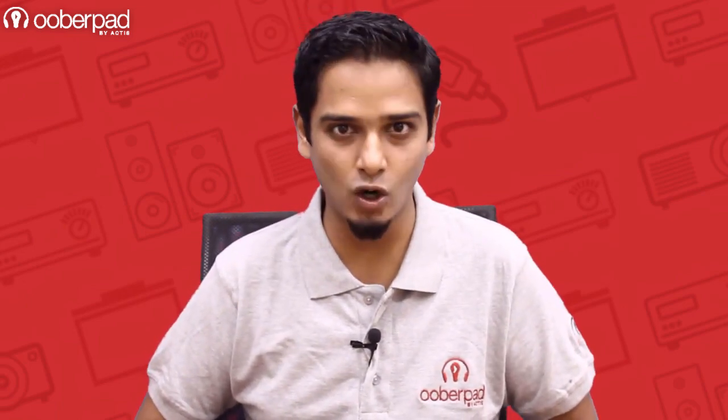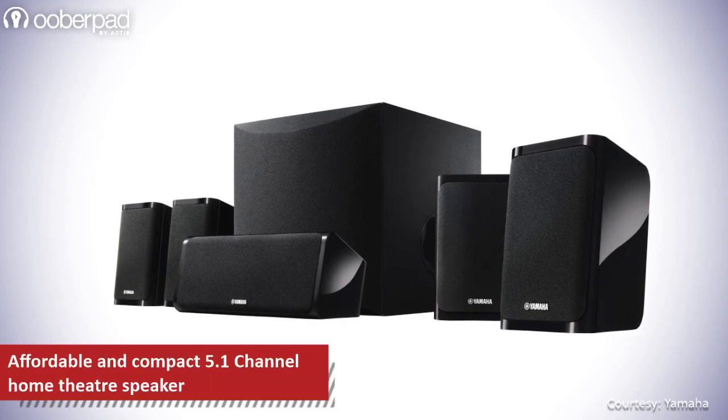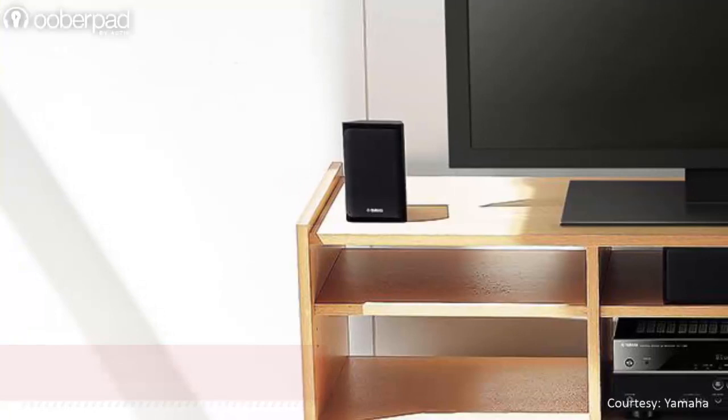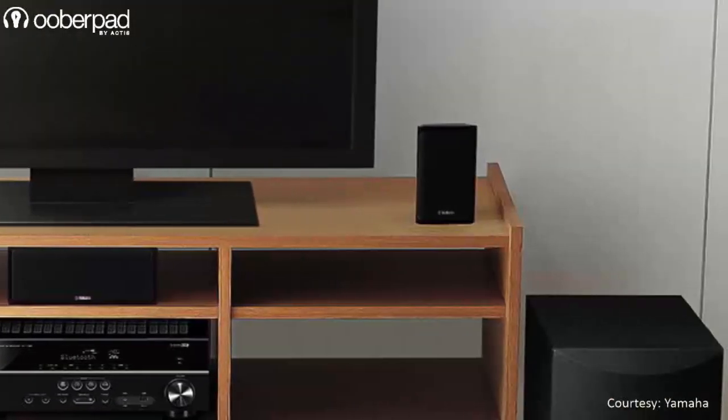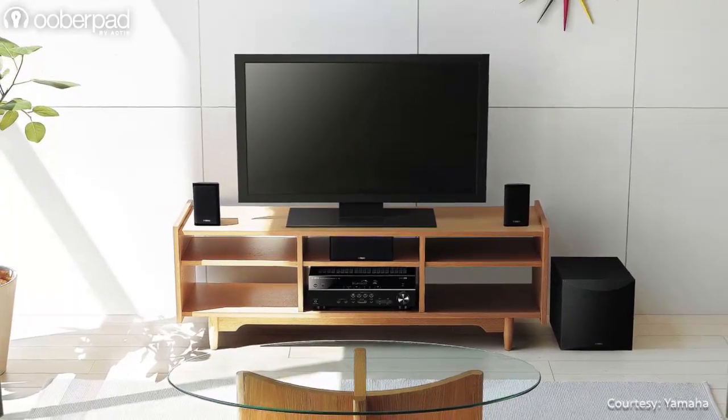Hello and welcome to UberPad, India's first SmartAV eCommerce store. Today we're checking out the Yamaha NSP41, a compact 5.1 channel home theater speaker package. This affordable package is perfect for upgrading your conventional TV sound to a rich and immersive surround sound experience.